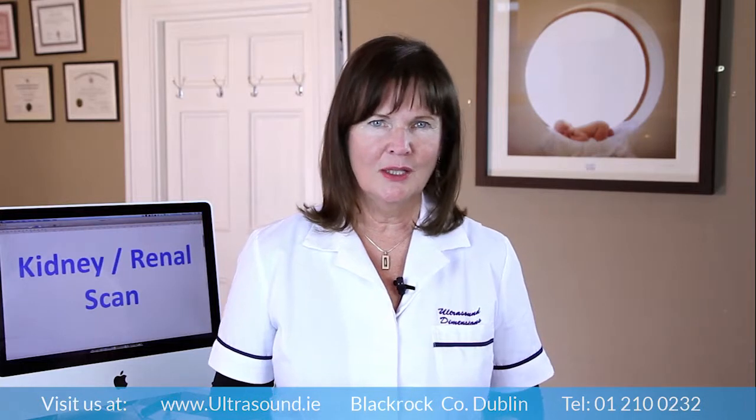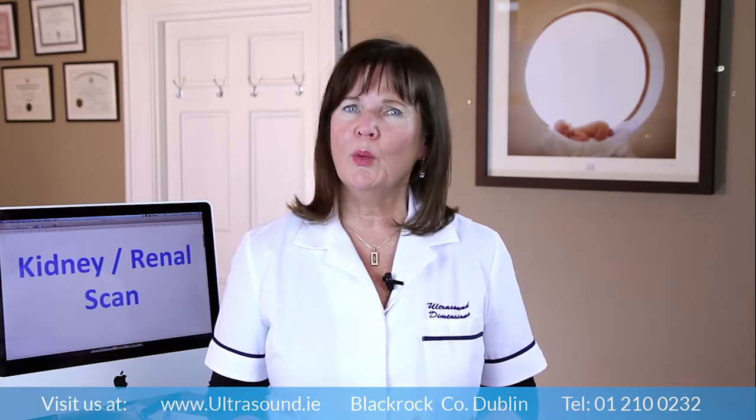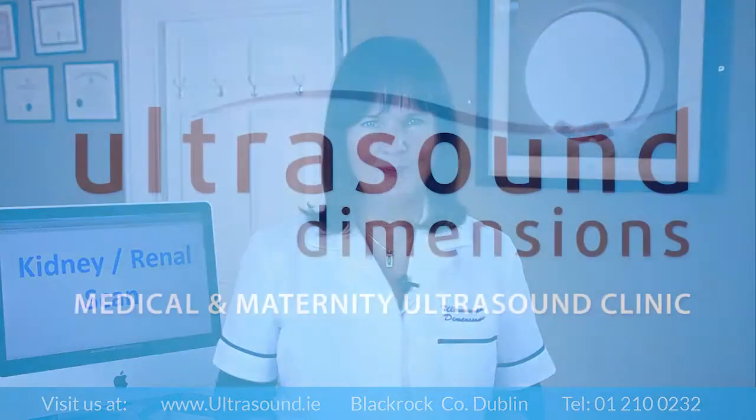Hi, I'm Monica Healy, clinical specialist, sonographer and founder of Ultrasound Dimensions based in Dublin, Ireland. If you are looking for a kidney or a renal ultrasound scan, we can help.